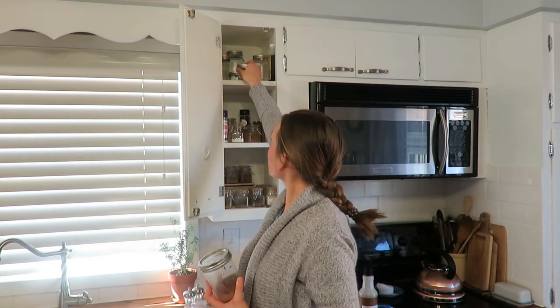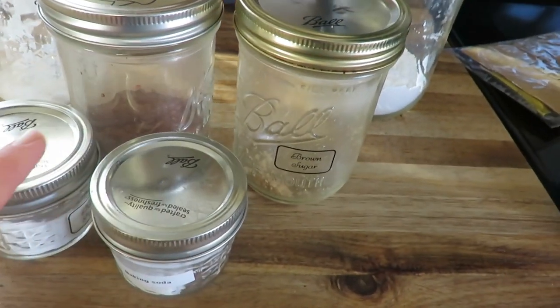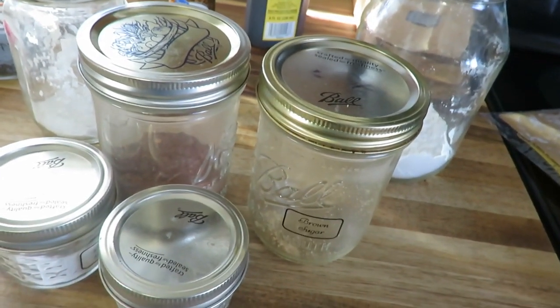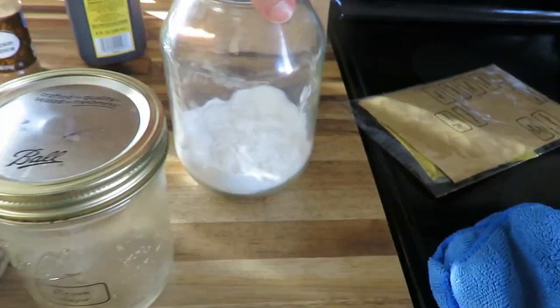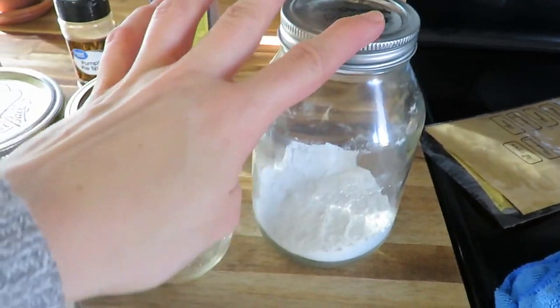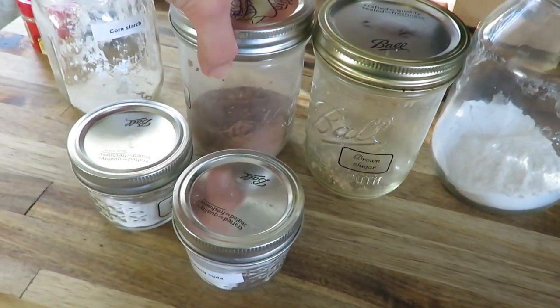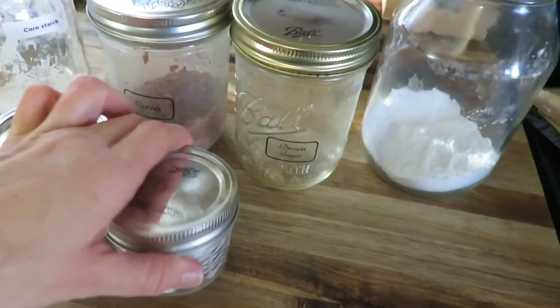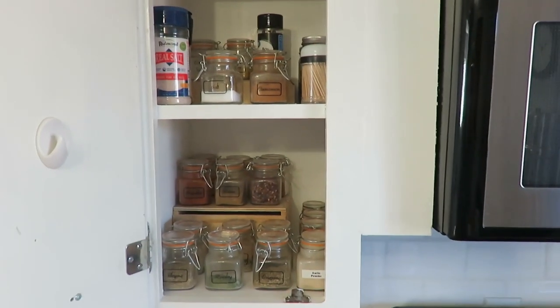Up here I have baking soda, baking powder, arrowroot powder, and vanilla — I really just need to wipe these down. Nothing needs to go, but another reason to go through is to know what I need to stock up on. My Italian seasoning was empty, cornstarch is empty, arrowroot powder is almost empty, and brown sugar is almost empty. Just good to look and note what needs to be refilled. That whole process took about 10 minutes — not too bad!